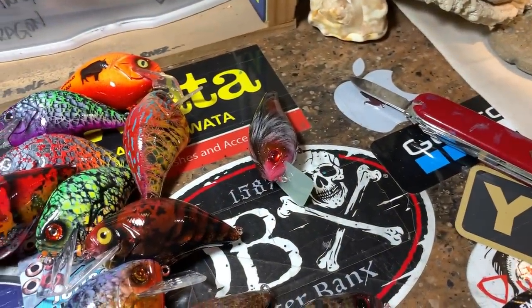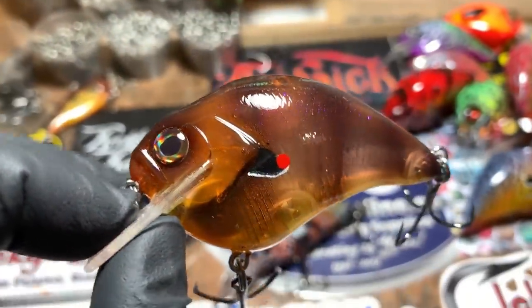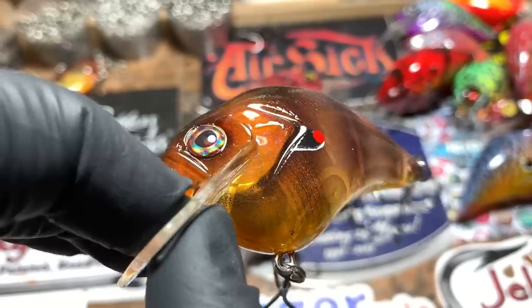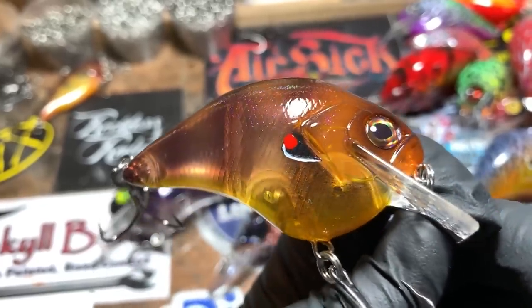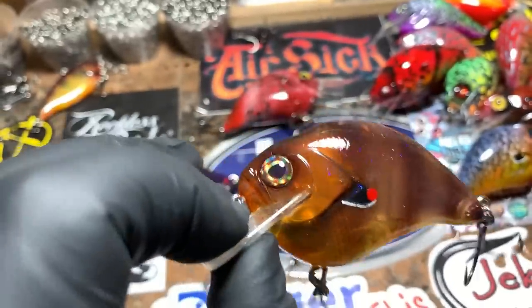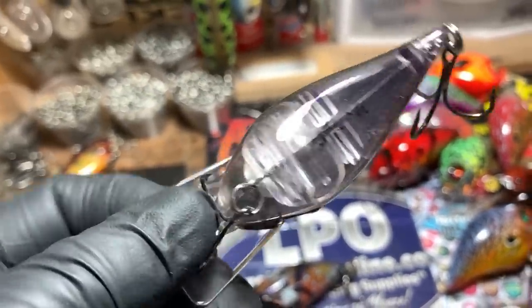I know you guys want to see it. This is a very transparent bait — this is the Ghost Gill. Love this pattern as well. And a June Bug — super clear on the bottom.